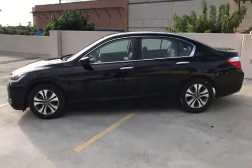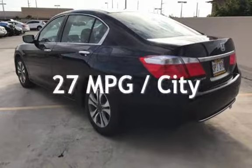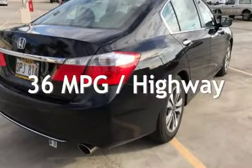This Honda is a great value with less than 32,000 miles on the odometer. Estimated fuel economy for this vehicle is 27 miles per gallon in the city and 36 miles per gallon on the highway.